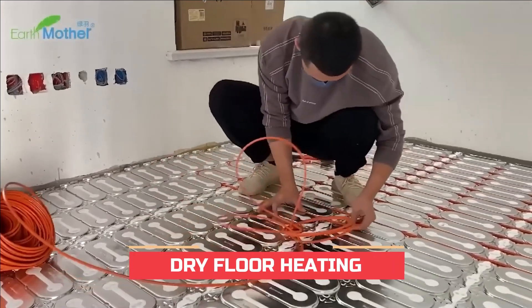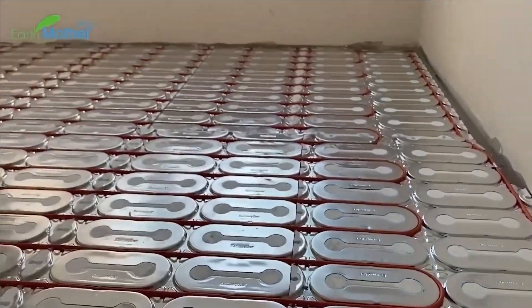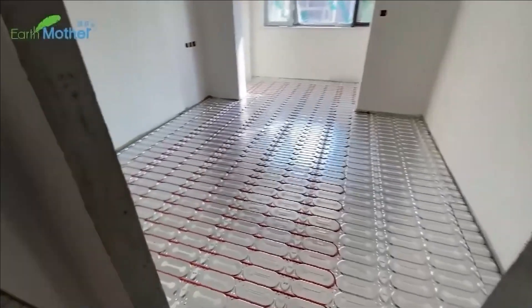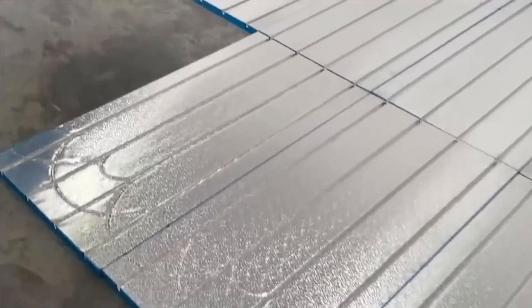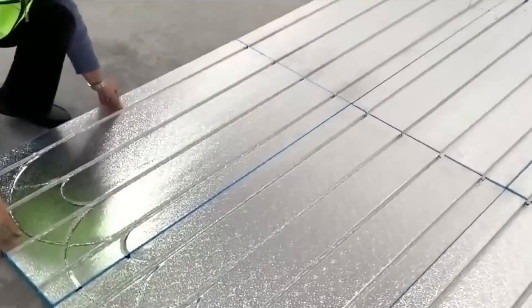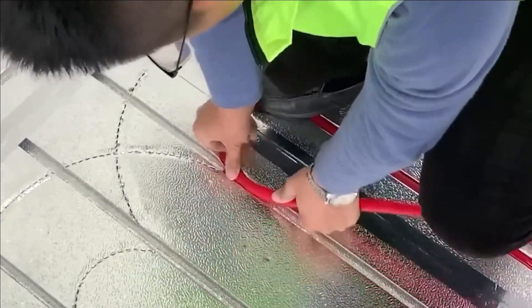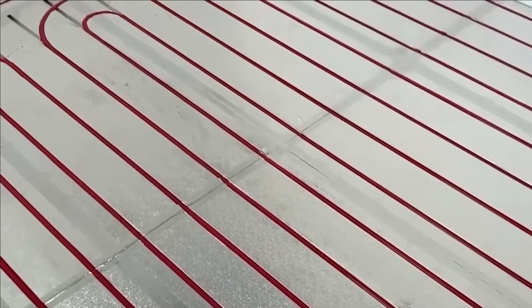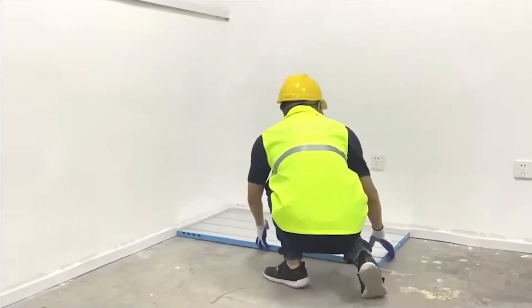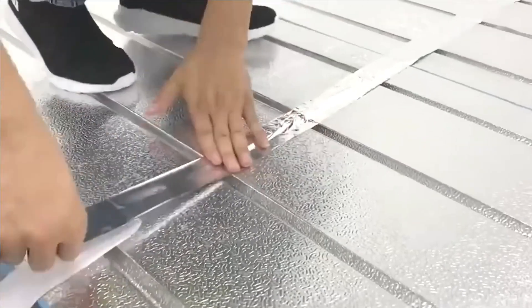Number four: dry floor heating. China's construction sector has gained global recognition due to its unmatched accomplishments — for example, a 10-story building was successfully constructed in an impressive 29 hours in June 2021. As a result, demand has surged for panels that expedite rapid underfloor heating installations, with this trend extending to the European market. These panels are promoted by manufacturers for their versatility, durability, and extensive array of customization possibilities.